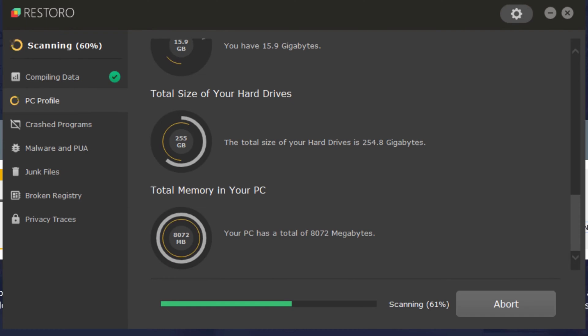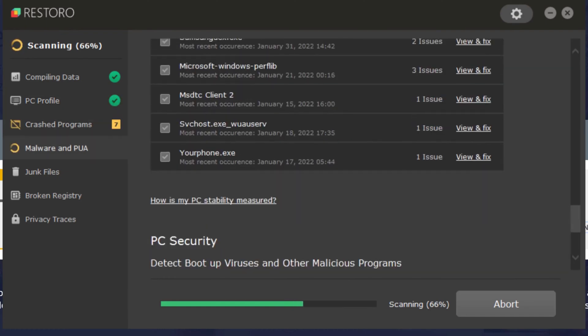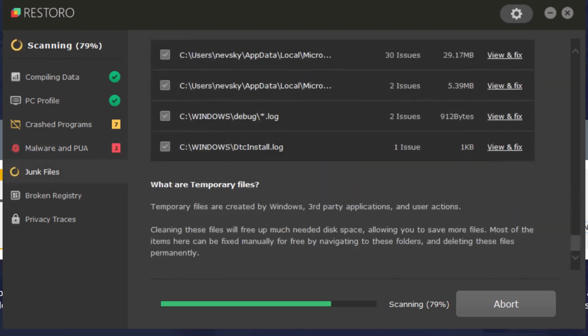While it may seem like a convenient solution, it's important to consider alternatives before committing. Several reputable PC cleaning and optimization tools exist, some even offered for free by trusted antivirus companies. These tools can often handle basic maintenance tasks like cleaning up temporary files and managing startup programs. Overall, while Restoro might identify some PC issues, it's advisable to research and weigh your options before purchasing the paid repair function. Consider exploring free built-in system tools or reputable freeware alternatives before making a decision.